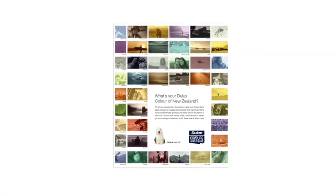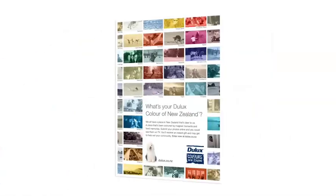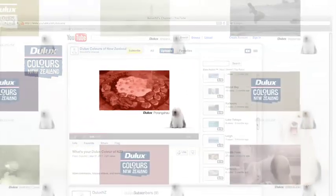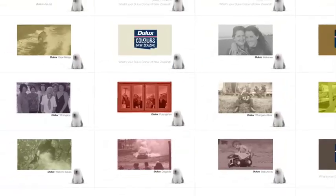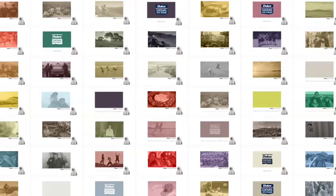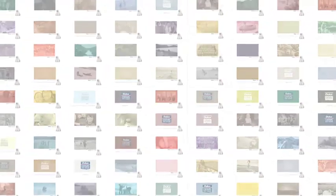Supported by press ads, in-store posters, online banners, a YouTube channel and social media — every piece of communication featured a different location, demonstrating the extensive range and reinforcing the Dulux and Colours of New Zealand link.